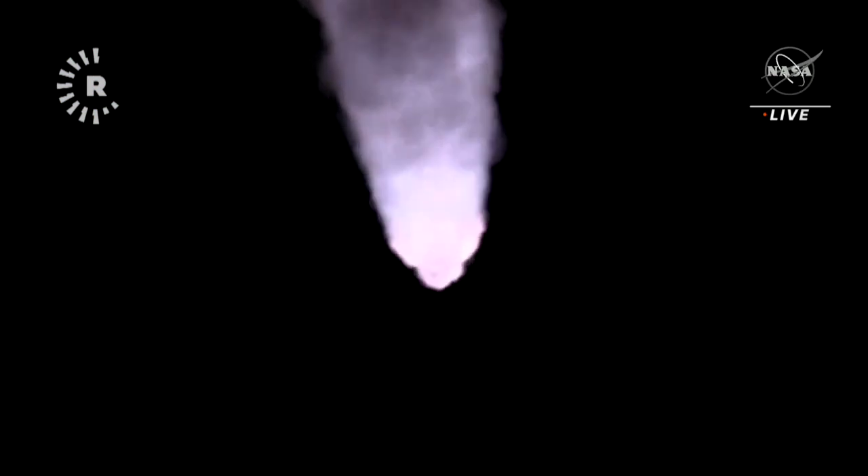Again, quiet here in Mission Control Houston as teams continue monitoring the flight of Artemis 1. We're now 16 miles downrange from the launch pad at Kennedy Space Center, traveling over 2,800 miles per hour.